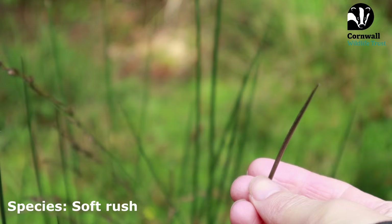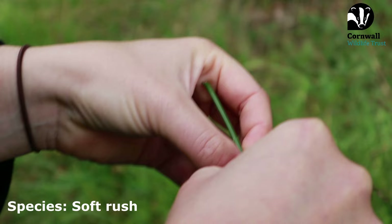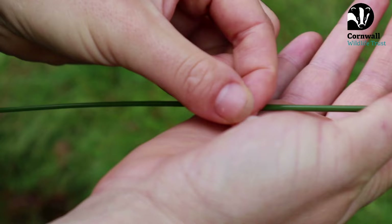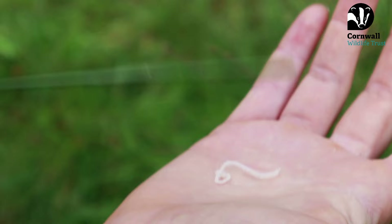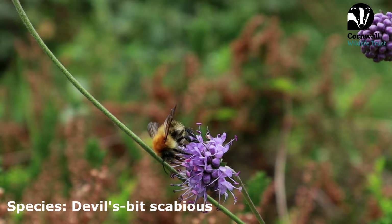There's loads of this rush-type grass all around these wetland, boggy areas. There's a really cool fact behind this plant — in wartime, people used to collect it, take the white foamy tissue from the inside, and use that to make wicks for candles. So when situations were dire and they needed more light sources, rush was really important.